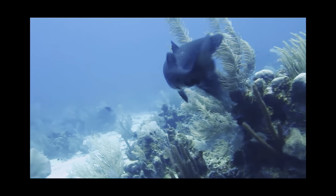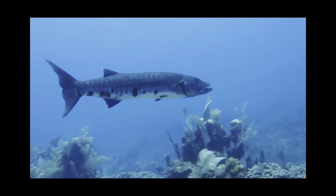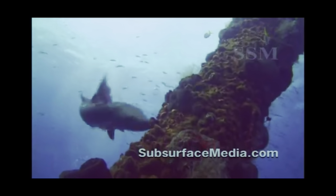Sphyraena barracuda is a euryhaline fish that is found in all the tropical seas across the world. Their presence is very apparent, mainly spending their lives in shallow water.